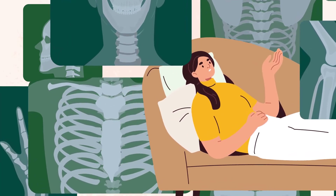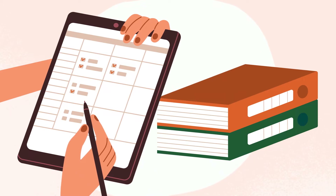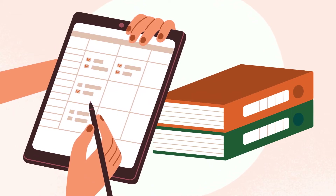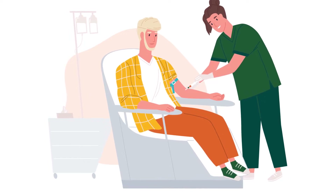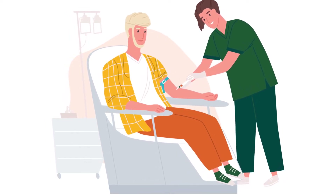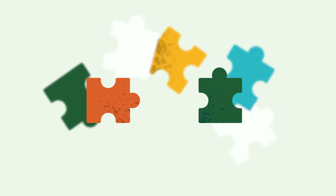Every person being considered for a transplant will get a full medical and psychosocial evaluation to make sure they are fit for the procedure. The evaluation helps find any problems so they can be corrected before the transplant. You will need blood tests to check that you are matched against the donated kidney, which lowers the chance of your body rejecting the organ.